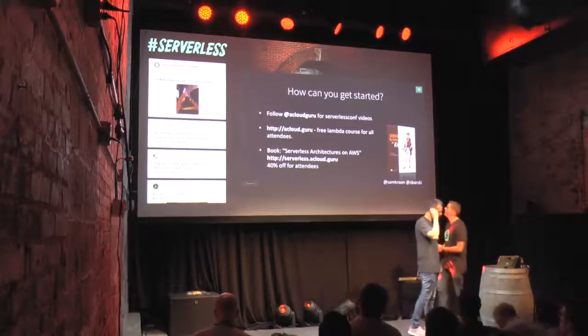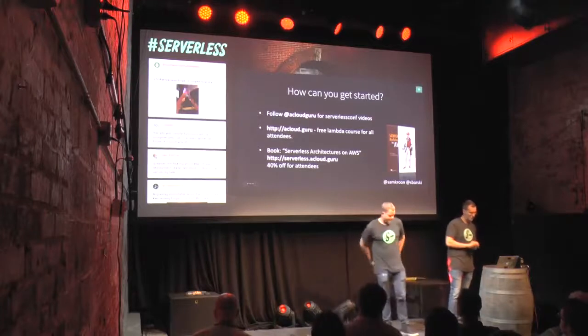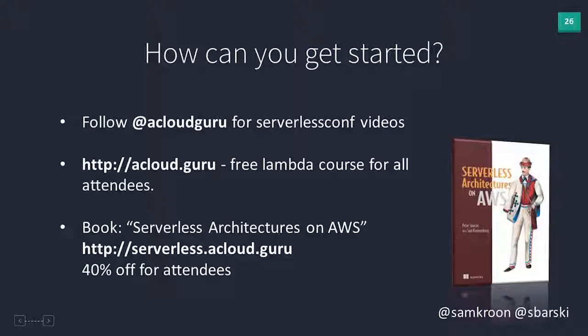We will be publishing all the videos from Serverless Conf online on the A Cloud Guru platform. We will also be releasing an online course on building serverless applications based on our experience. Watch our Twitter feed at A Cloud Guru.